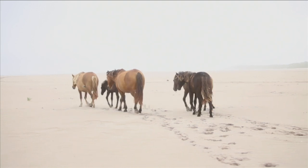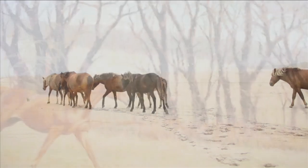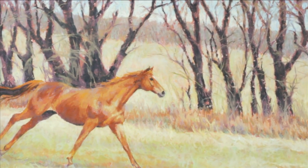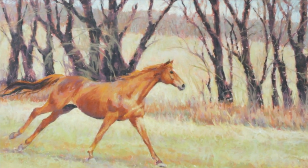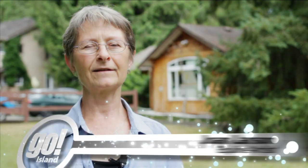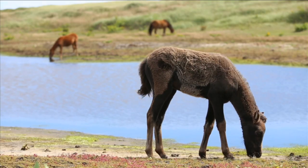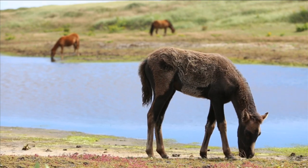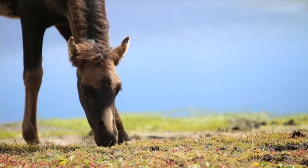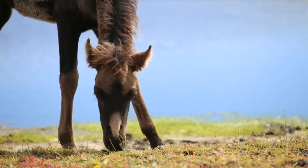I think wild horses appeal to everybody, and the word wild says it all. I've gone from painting the highly bred, highly refined, groomed horses to the Sable Island horses, which by all description are probably mutts. But they have such an appeal because they're so natural. To get to hang out with an animal in its natural environment is so special.